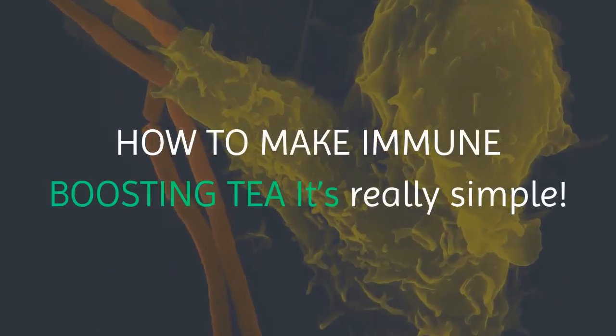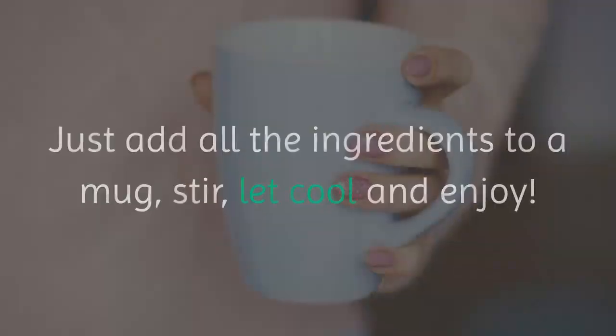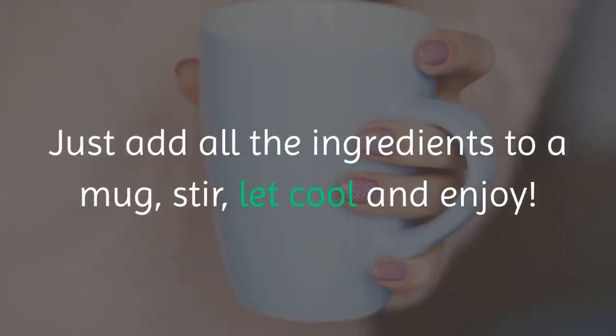How to make immune boosting tea — it's really simple. Just add all the ingredients to a mug, stir, let cool and enjoy.